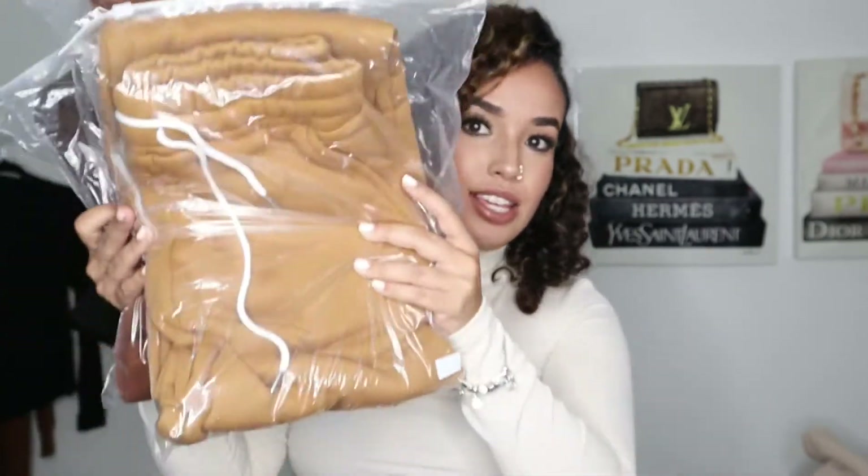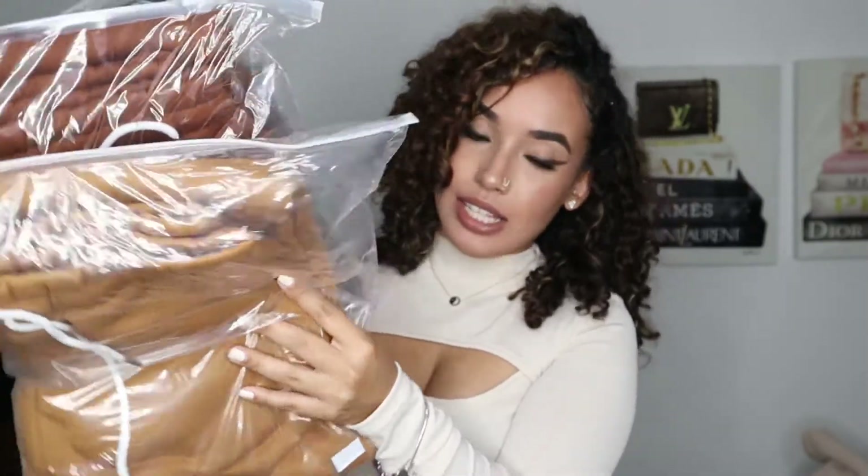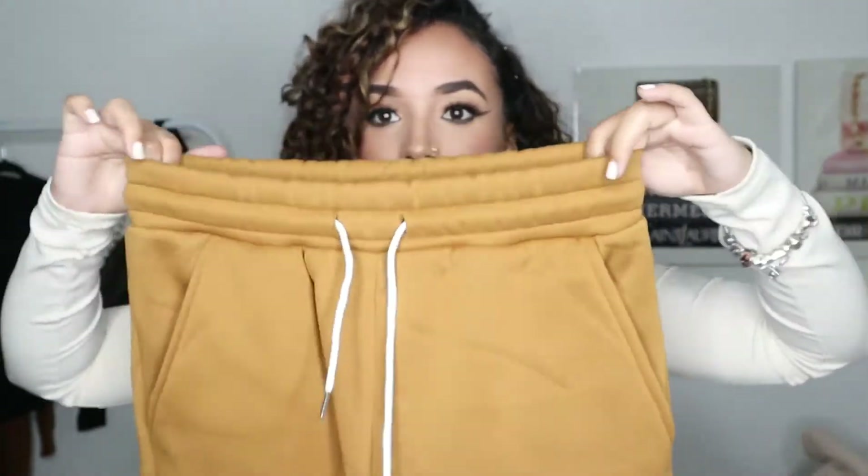Next we have this three-pack drawstring waist thermal sweatpants. This was $35 and I got it for $29.67 with my coupon. I got these in a size small because the reviews said they run a little big. I got a mustard tan color, a more copper tone, and a very dark brown — it's beautiful. I wish you guys could touch how soft this material is. It has pockets, which was a win-win. You can dress up and down sweatpants and make them look classy. Everybody in the reviews was talking about how high-end and bomb they were.